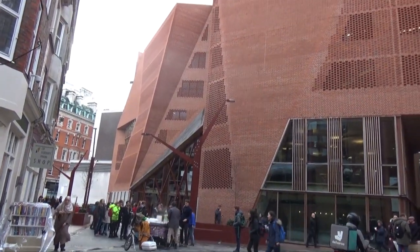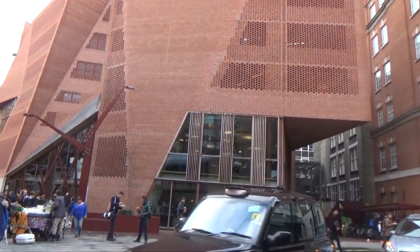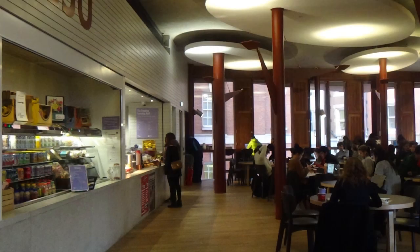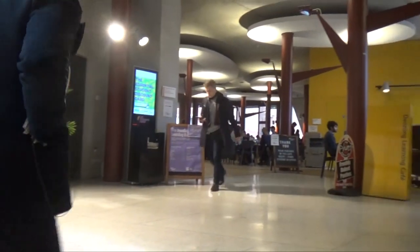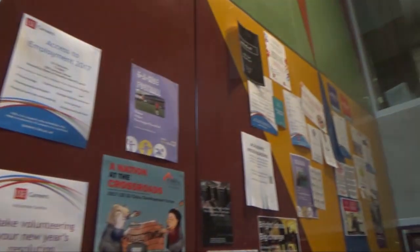No university is complete without the Student Union, and LSE has had a massive revamp to its Student Union building in the last few years. At the top, you have a café with a wonderful terrace that you can look out onto. Across the various floors, you'll find things such as gyms, Student Union offices, different buildings for stuff like the Beaver and Pulse, LSE's radio station. Also at the bottom is Saucy, our own student nightclub, which runs on Friday evenings.